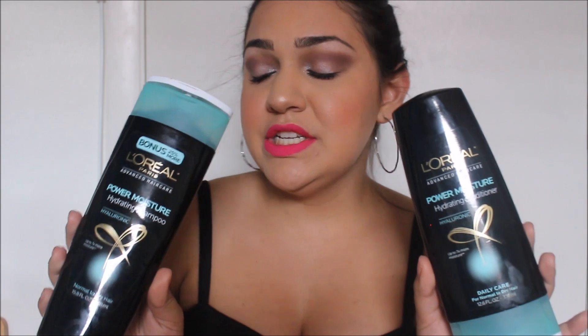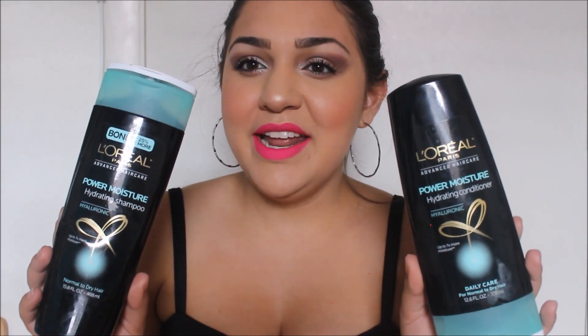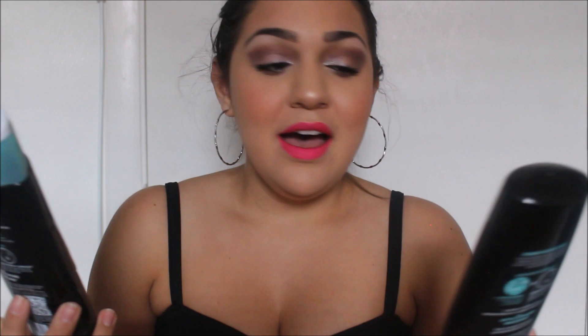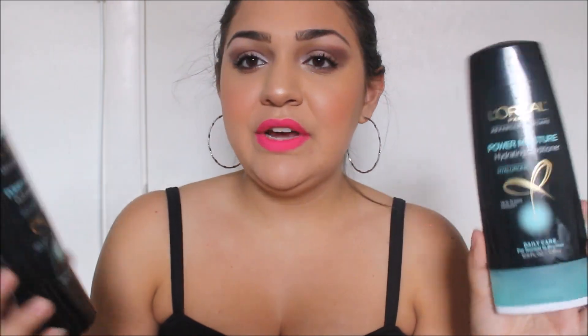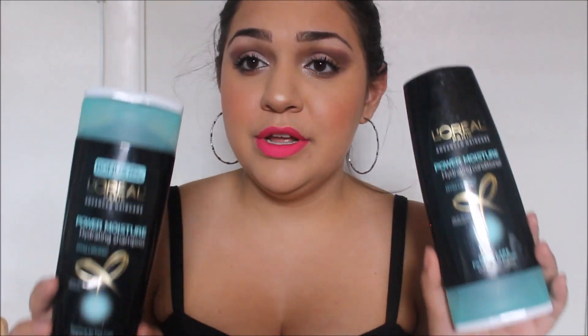I used up the L'Oreal Paris Advanced Haircare Power Moisture Hydrating Shampoo and conditioner. I did not like them at all because they make my hair super oily, and I already have oily hair. The reason I had them was couponing — it's not like I went and bought a moisturizing shampoo specifically. But if you guys have dry hair, definitely try it because it'll bring some moisture back to your hair.